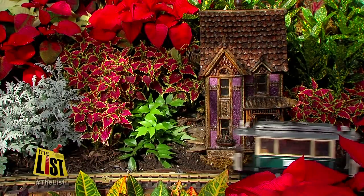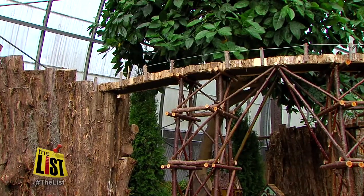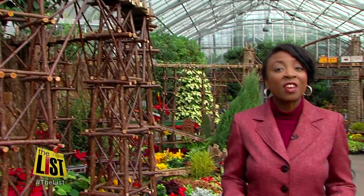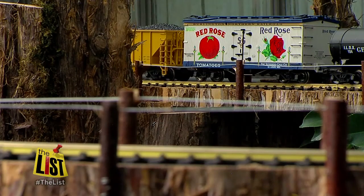Back at the Krohn, the mini city has grand proportions. There is more than 475 feet of train track here at the Krohn Conservatory. If these were life-sized trains, that would add up to about 2.6 miles of track.